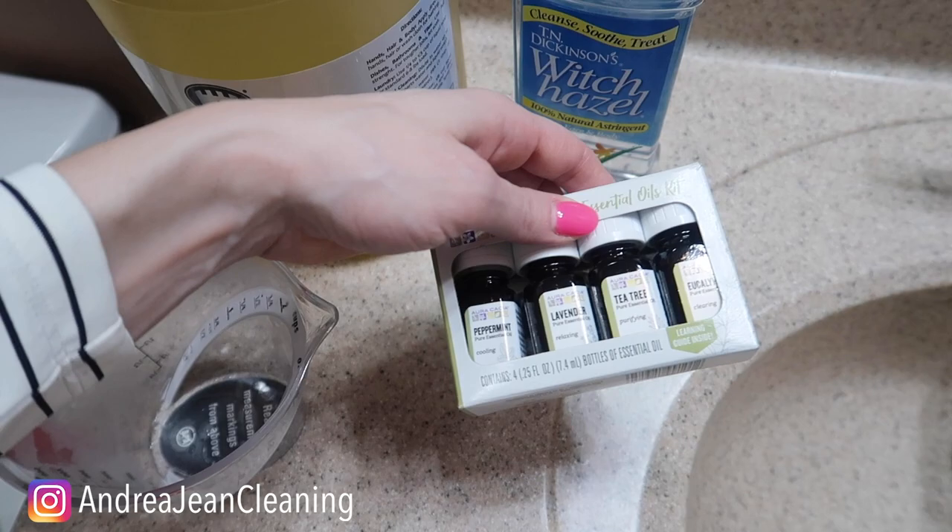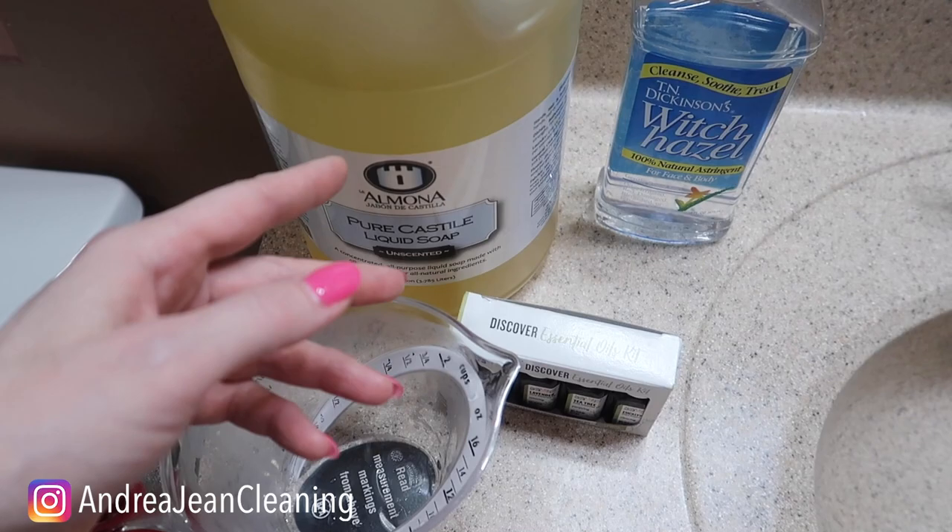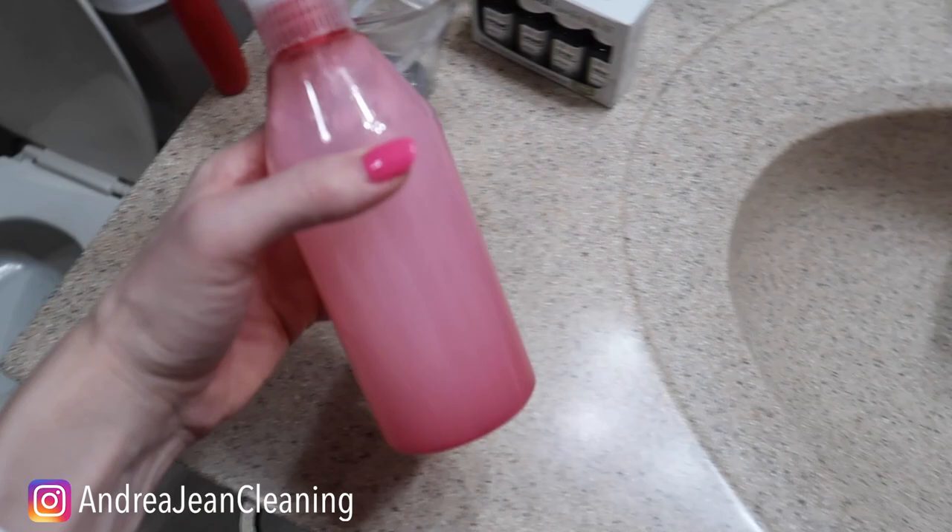Essential oil of your choice — you don't have to use it, but it gives it a nice scent. We went in with the peppermint, about 10 drops, and then just a few drops of castile soap. This is going to help emulsify the fat, much like it would do on greasy pans or dishes — because we all know what's in the poo.